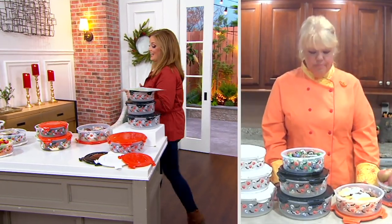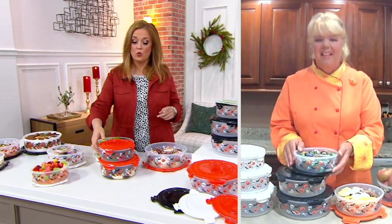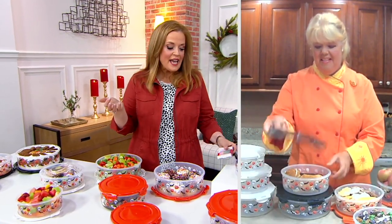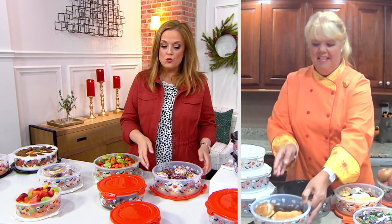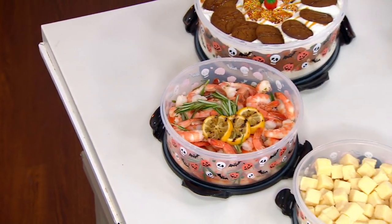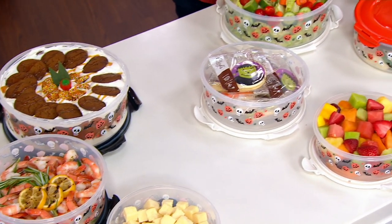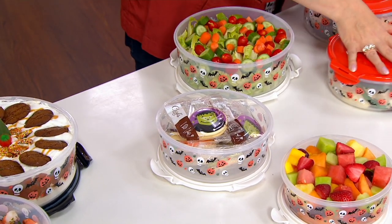The price today is worth picking up more than one, which a lot of folks are doing, because this price is gone at the end of the day. And we have them now, so if you order them, you can get them home and use them for your Halloween candy, your Halloween treatos. I love all the ideas that you and Carol set up for us today.